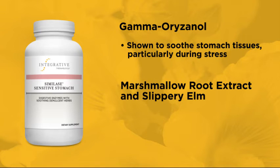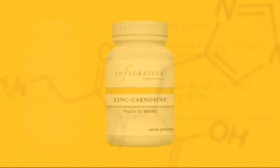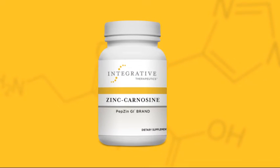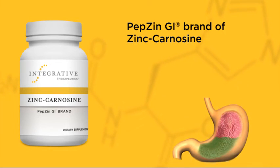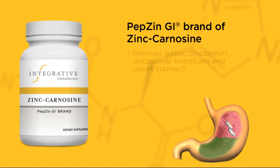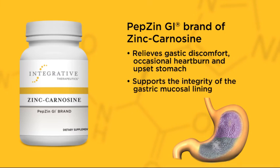The formula also contains the demulcent marshmallow root and slippery elm. The mucilaginous properties of these herbs soothe gastric mucous membranes. The third product I recommend — and also the best studied of the three — is zinc carnosine, which contains the PepZen GI brand of zinc carnosine. It is a unique ingredient that combines L-carnosine, a naturally occurring dipeptide, with elemental zinc. The PepZen GI brand of zinc carnosine has been used in over 20 published clinical trials, in which it has been shown to relieve gastric discomfort, as well as occasional heartburn and upset stomach, and support the integrity of the gastric mucosal lining.